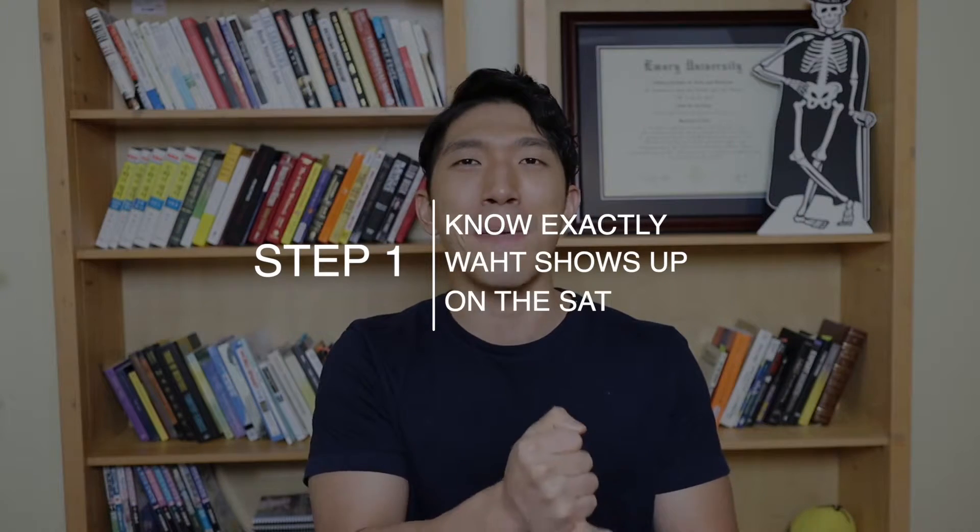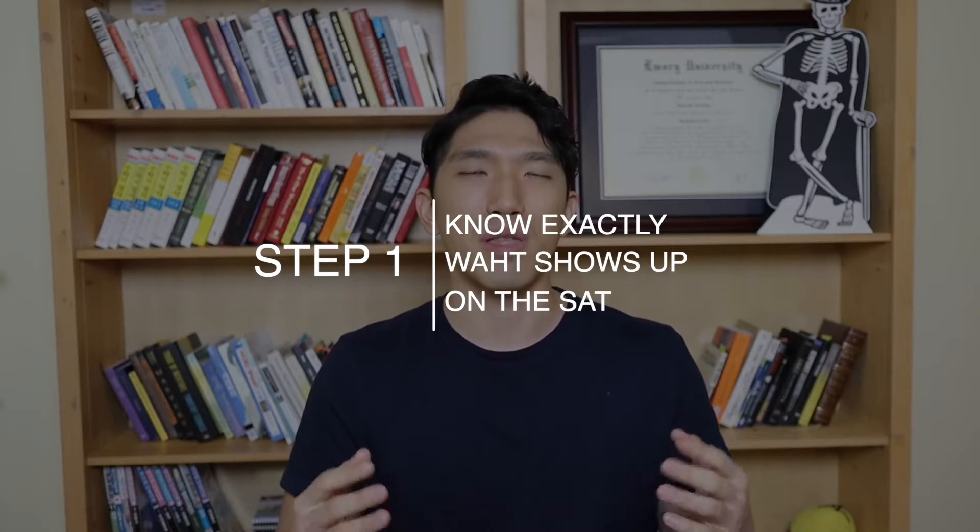The answer is yes, and it's actually really simple. You just need to do these two things. The first step is to know exactly what shows up on the SAT by heart. For the math section, there are about 24 concepts that show up, and you just need to know those 24 concepts. If you know those 24 concepts, you can solve every single type of question on the SAT. Stop thinking about all the stuff you learned in middle school or elementary school — high school stuff matters, but you want to think within those 24 concepts.